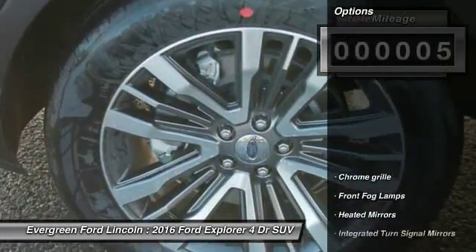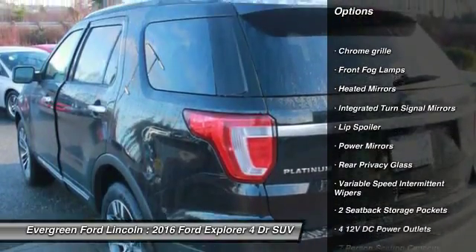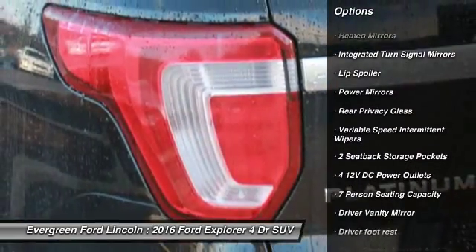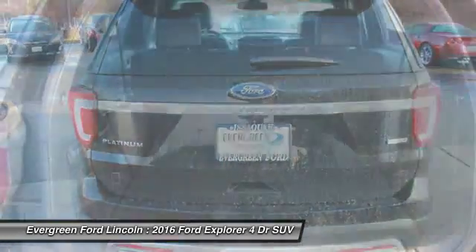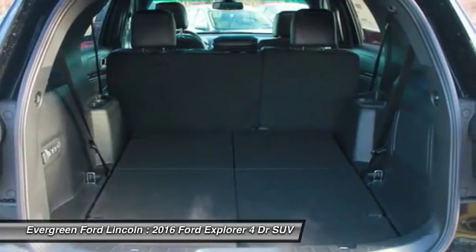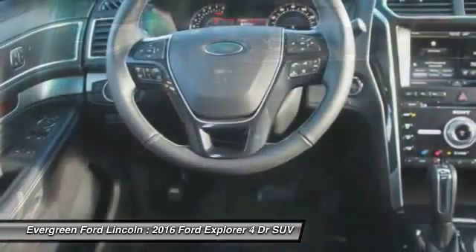Here are some of this vehicle's great options: power lift gate, tow hitch, anti-lock braking system, leather wrapped steering wheel, Bluetooth, adjustable steering wheel, power steering, aluminum wheels, 4-wheel drive, 4-wheel disc brakes. Drive away with a great deal on this vehicle.